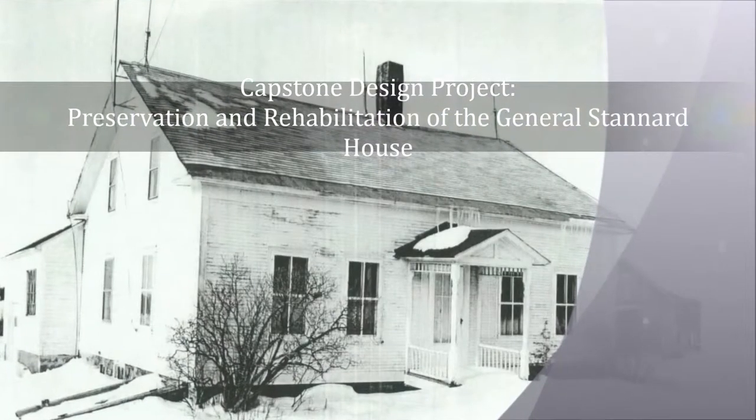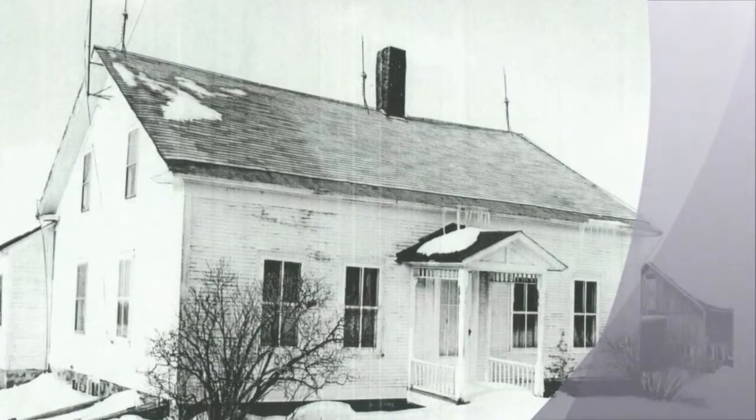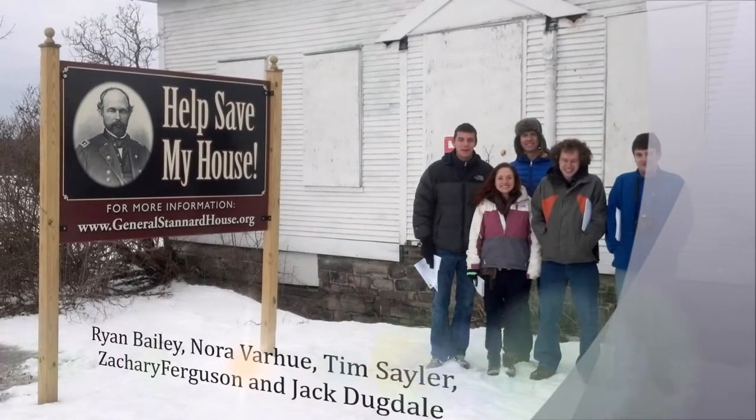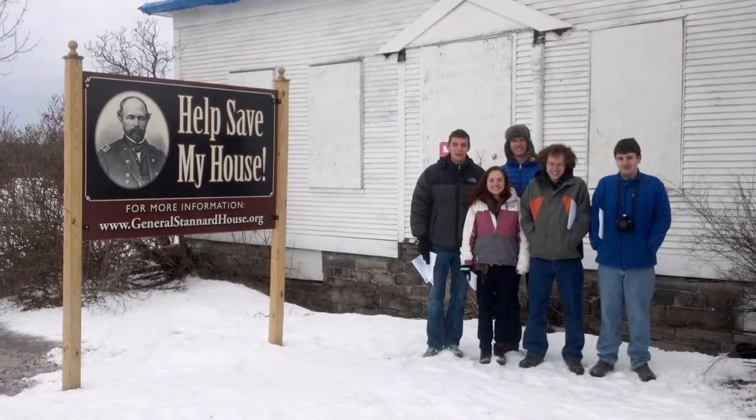We are the UVM Senior Design Group working on the preservation and rehabilitation of the General George Stannard House. We are Ryan Bailey, Nora Varhew, Tim Saylor, Zachary Ferguson, and Jack Dugdale.